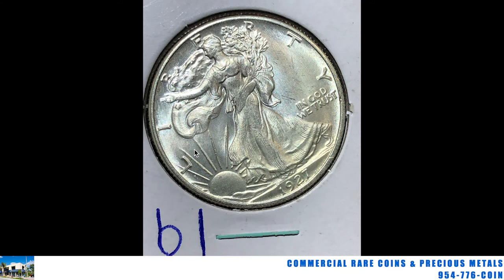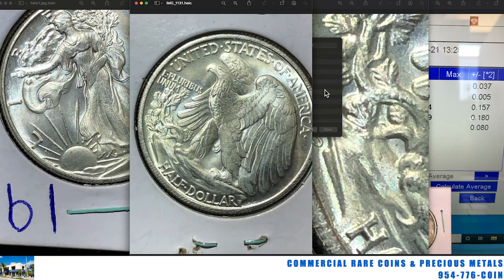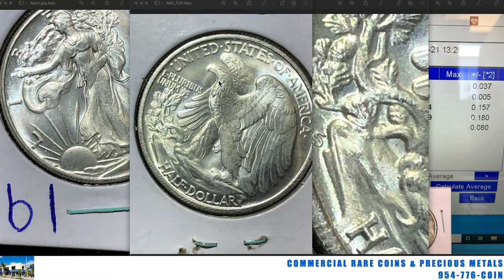But if it wasn't a 1927-S — which is really a tough date, a couple grand or more in this condition, probably well over a couple grand — if it was just a regular 1940s Walker on a common date, I might not have looked that closely. I might have just said, hey, I'll give you 35 bucks for a nice BU 40s date, and thrown it in the bucket. But I saw immediately: oh, it's a '27. Nice clean-looking coin. There's the reverse of it. There's the real tell on it, but I'll get to that in a moment.